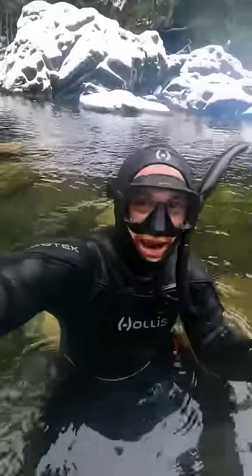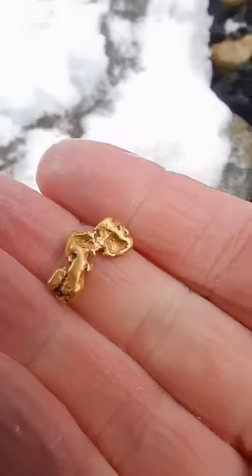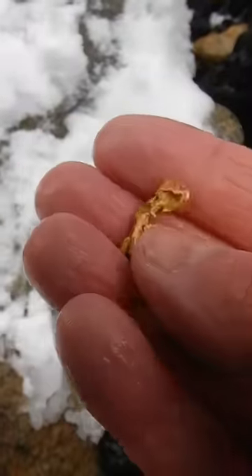I was just about to get out, and I just found another one, and it's bigger. Yeah, baby. Look at that nugget. Wow.